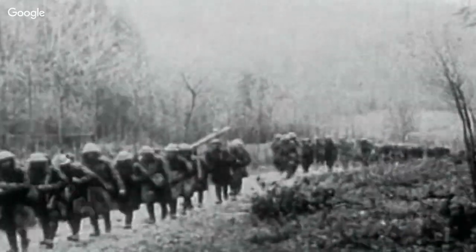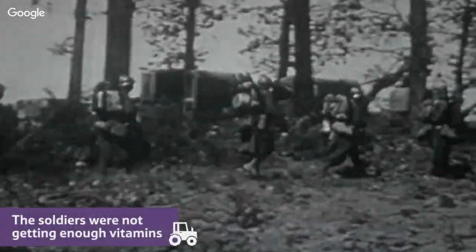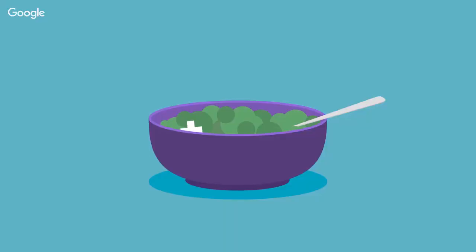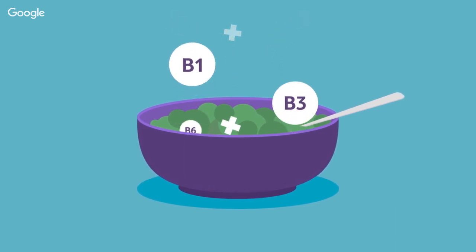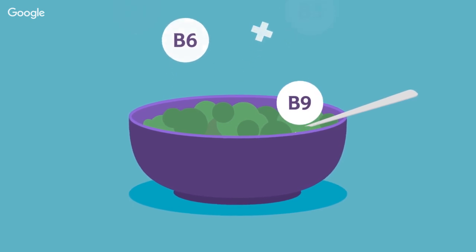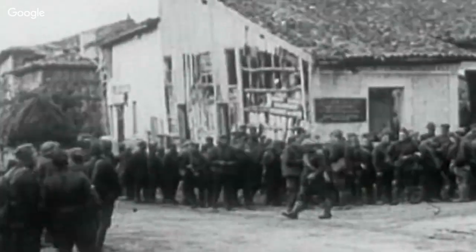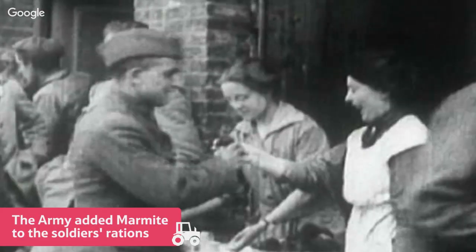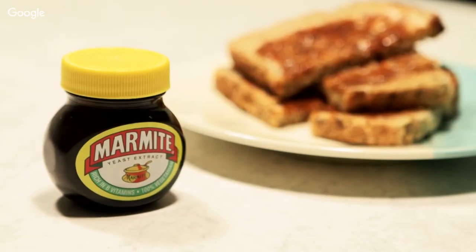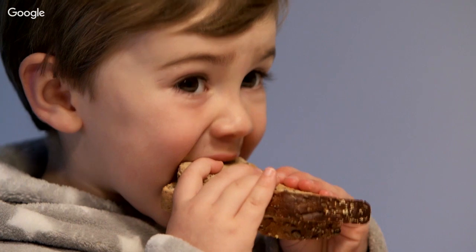The army noticed that lots of soldiers were becoming sicker and sicker with a mystery illness. Doctors realised the soldiers were not getting a proper diet, and as a result were not getting enough B vitamins. Vitamins are essential to a healthy human body, and our bodies can't store most B vitamins, so we need to get them from our diet. The army ordered that Marmite be added to soldiers' rations, especially to boost vitamin B1. Marmite is in fact one of the only vegan sources of vitamin B12, which is important for our red blood cells.